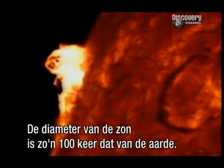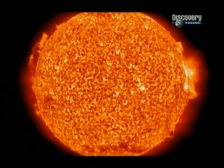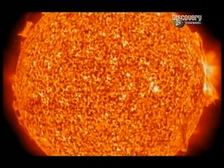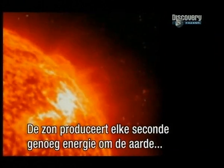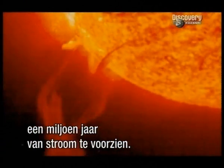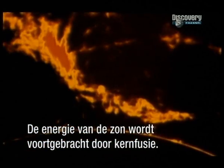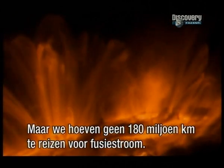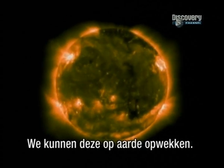The diameter of the Sun is about a hundred times that of the Earth. It's a giant ball of pure energy. The Sun produces enough energy every second to power our planet for a million years. The Sun's energy is generated by nuclear fusion, but we don't need to travel 180 million kilometres to harness fusion power — it can be generated here on Earth.